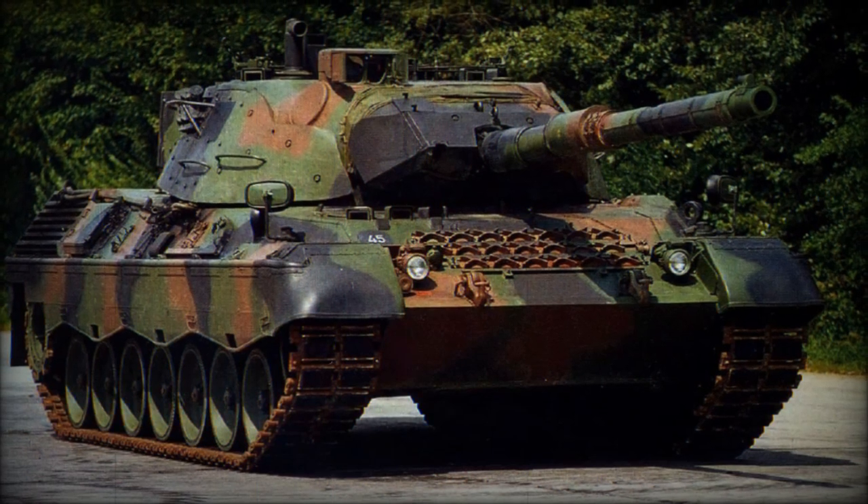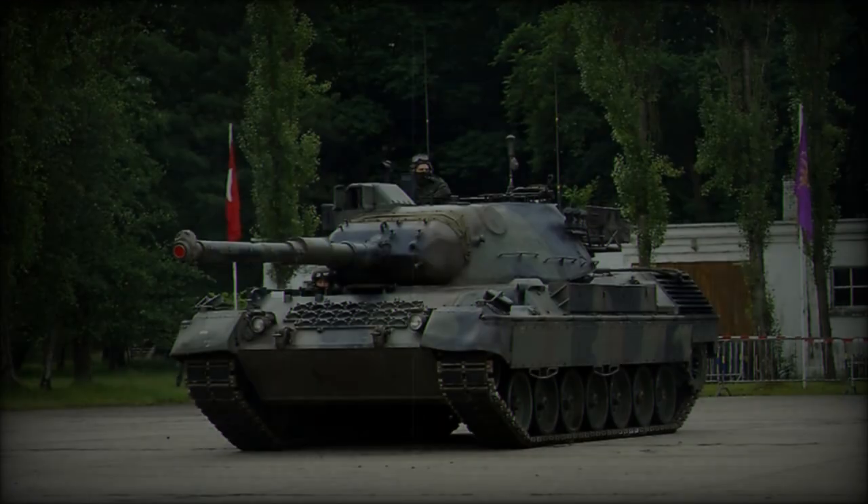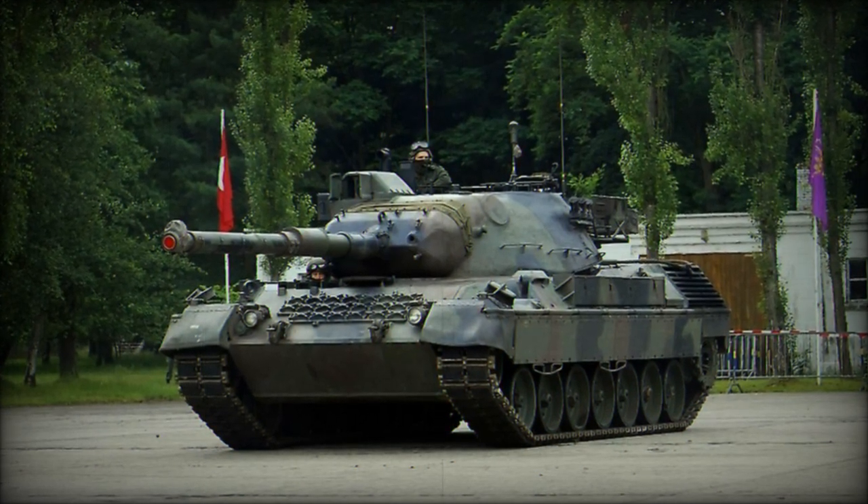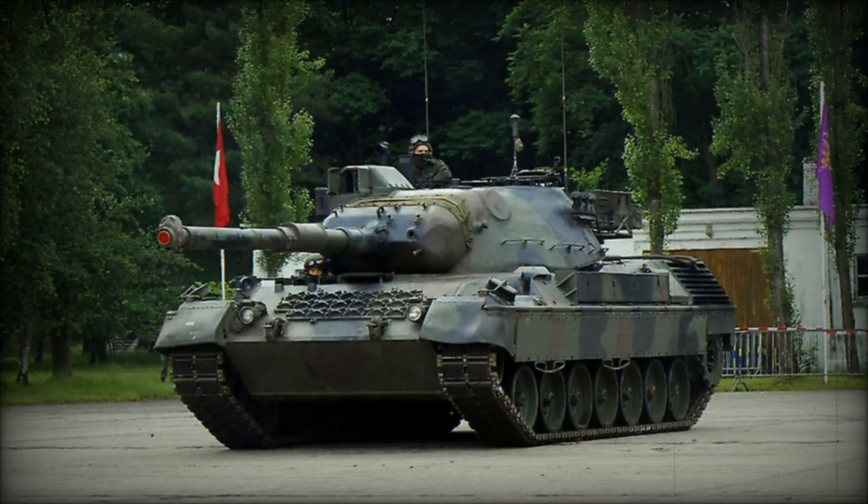The gun's elevation range allows the Leopard 1A5 to operate effectively in varied terrain, including rugged environments and urban settings, where the ability to fire from elevated or depressed angles is vital.